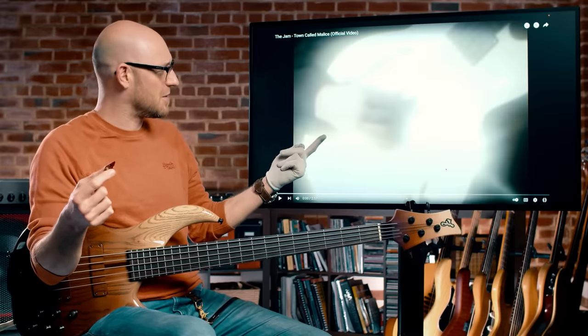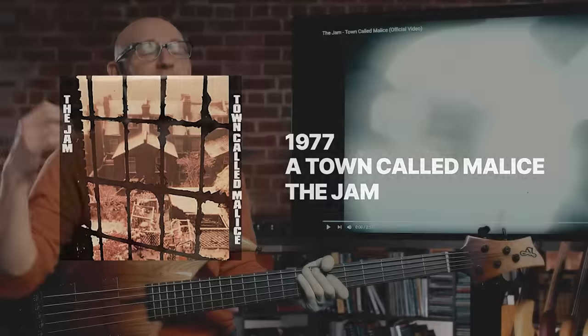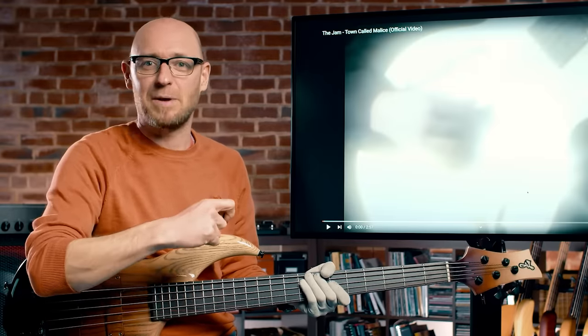Next up, recorded in 1977, Bruce Foxton on bass with a pick — I'm not sure what the bass was, you guys let me know in the comments. The band was The Jam. The track is A Town Called Malice, and this is probably the best pick workout for any bass player. So if you don't know this track, you've got to learn it. Check it out.